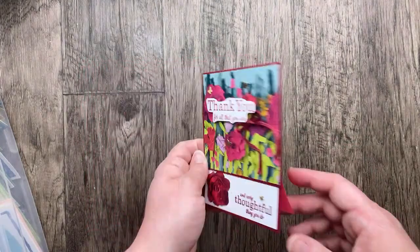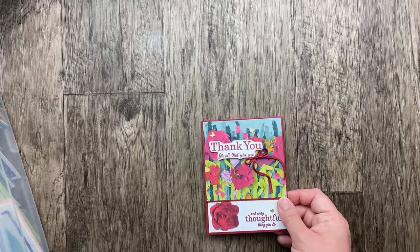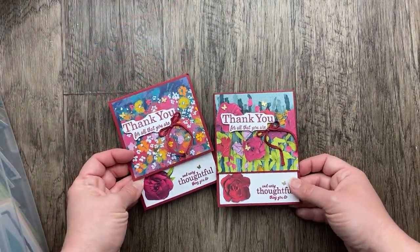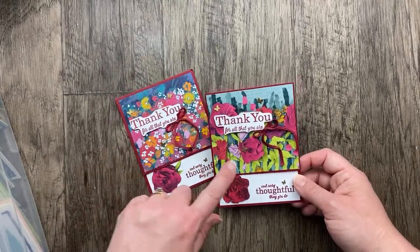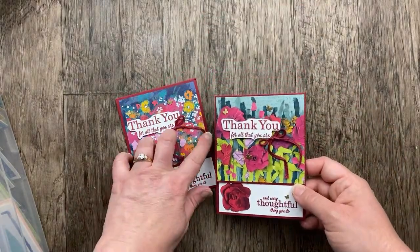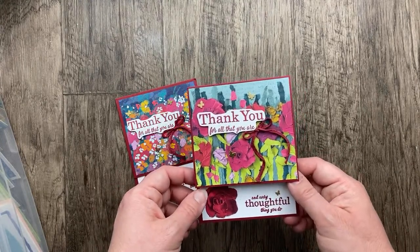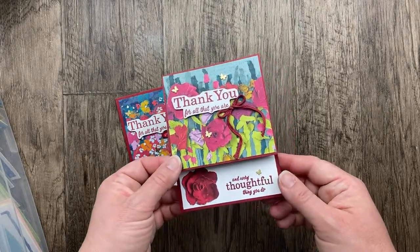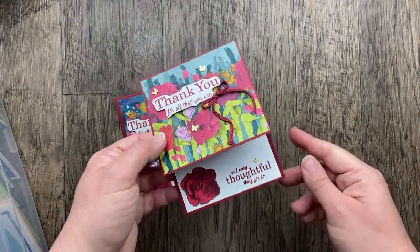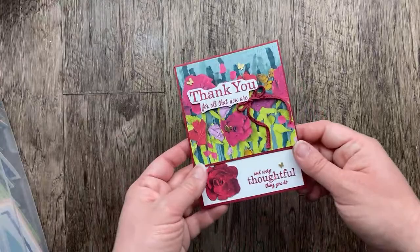Next up, this one is from Kay Johnson. Kay sent me an extra too — different designer papers. They're both equally gorgeous; the only thing that's different is those background papers. I love those brass butterflies — I feel like I can't say that enough. It's really pretty here with the twine and the fussy-cut sentiment. 'Thank you for all that you are and every thoughtful thing you do.' Oh, what a sweet card. I love this little cut front that shows the inside of the card, so you can see that sentiment both on the inside and the outside. What a great card, Kay.